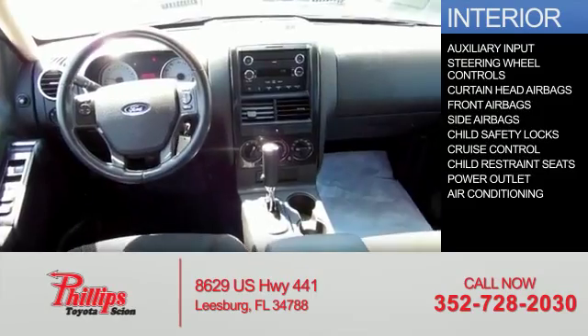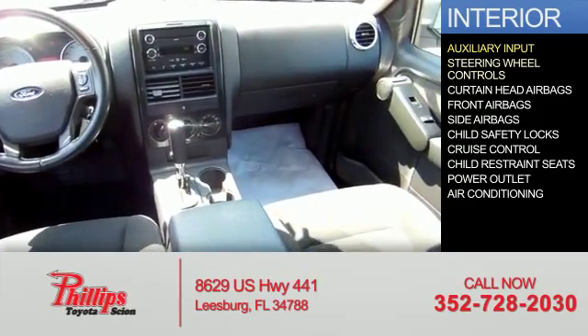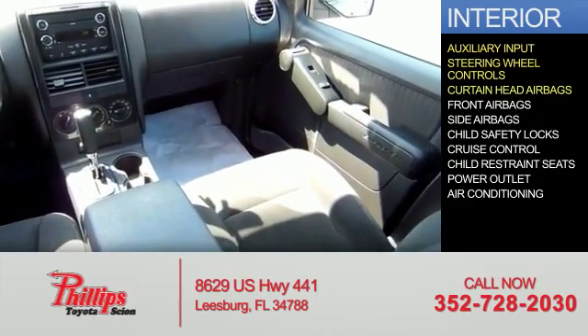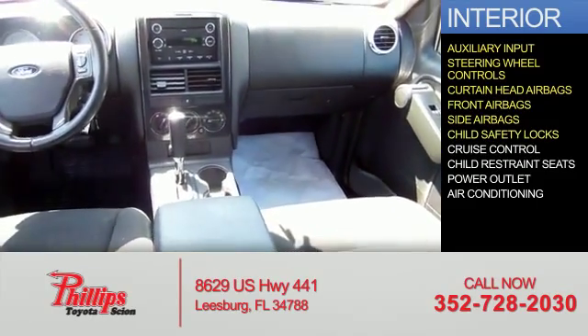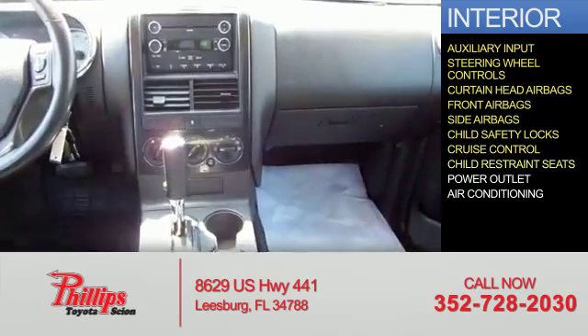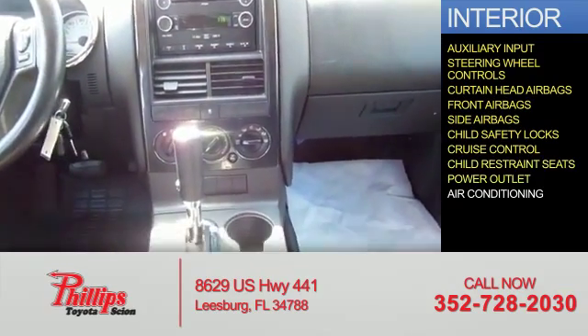Inside you'll find an auxiliary input, steering wheel controls, curtain head airbags, front airbags, side airbags, child safety locks, cruise control, child restraint seats, power outlets, and air conditioning.